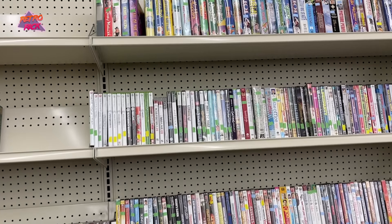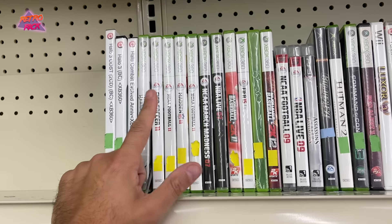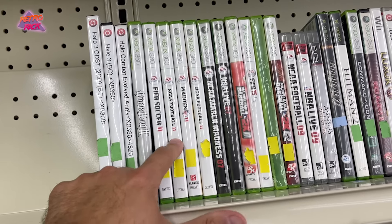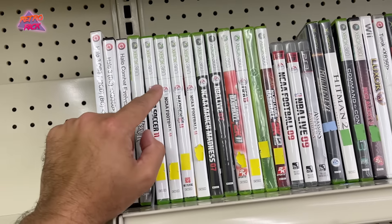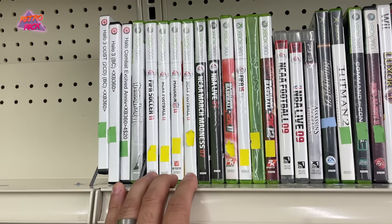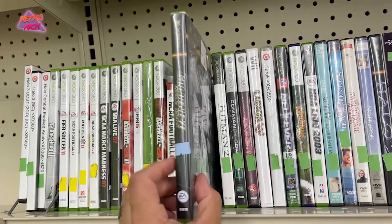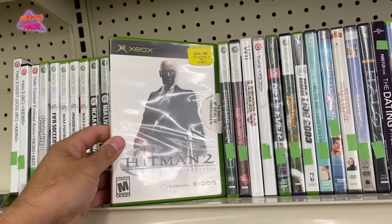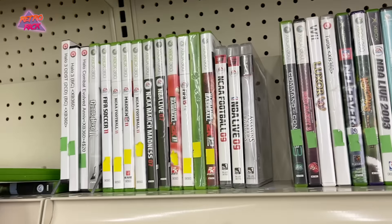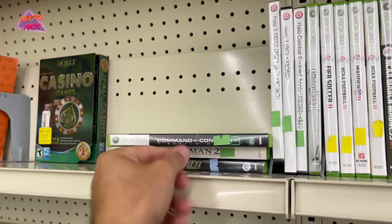All right guys, a couple of things to talk through at this Goodwill — there are some games here. First up, NCAA Football 11 — a couple of episodes ago I passed up on this and people said I should have picked it up, but not on the Xbox 360. On PS2 and original Xbox it's worth picking up, but on 360 it's worth about four or five bucks, so I'm gonna pass. But here are some games: we got Goldeneye Rogue Agent, unmarked at two bucks, so we'll get that. Hitman 2 — we don't have this in the collection yet.